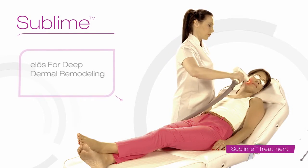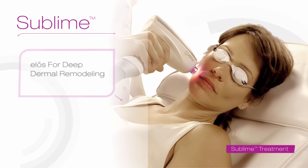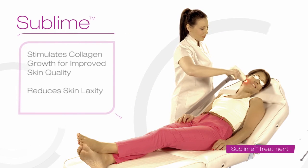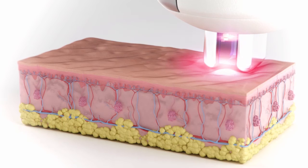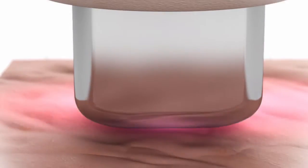Sublime uses the unique ELOS combination of infrared light and bipolar radio frequency energy to remodel the deep dermal layer of the skin. This treatment stimulates the growth of new collagen for improved overall skin quality in areas that are most revealing when it comes to age: around the eyes, brow lines, cheeks and neck.